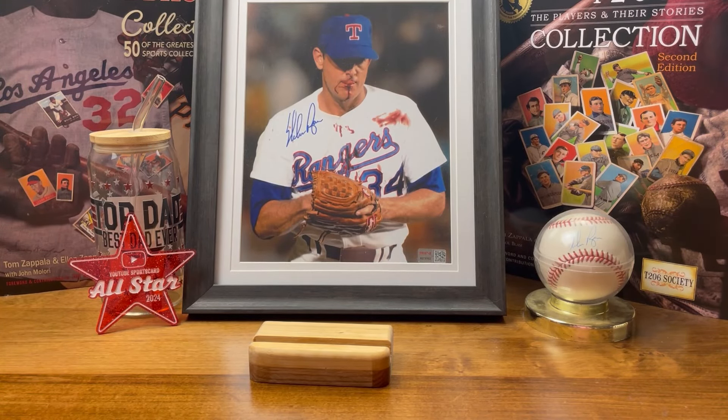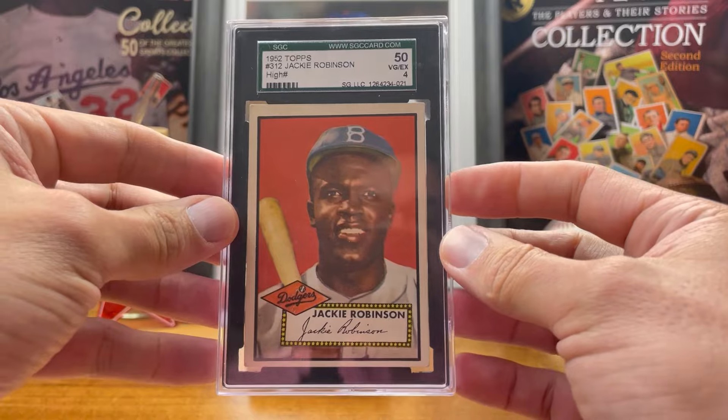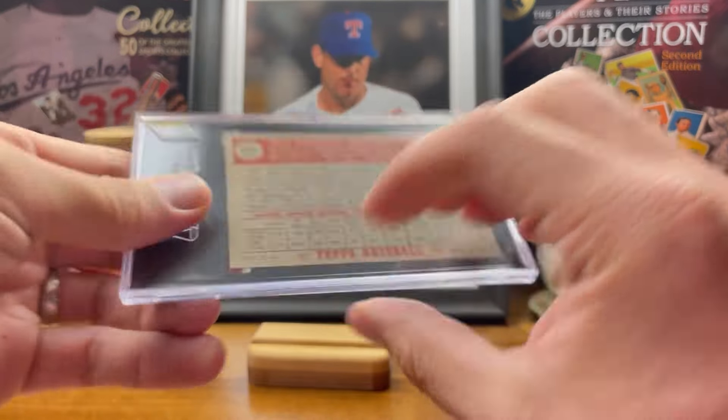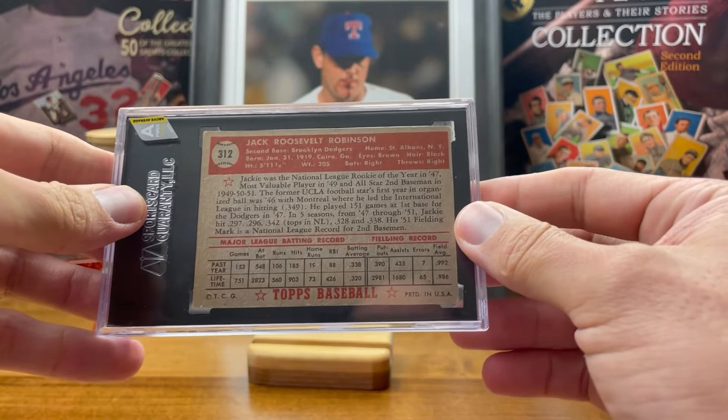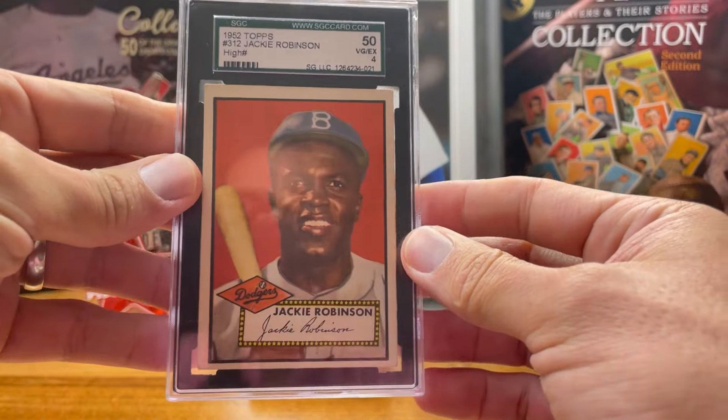My final pickup for the list — my quote-unquote December pickup, also a national pickup — was the 1952 Topps Jackie Robinson. Super super pumped to have picked this card up. I absolutely love this card; it's one of my favorite cards ever made. I'm just ecstatic that I've got it in the collection.